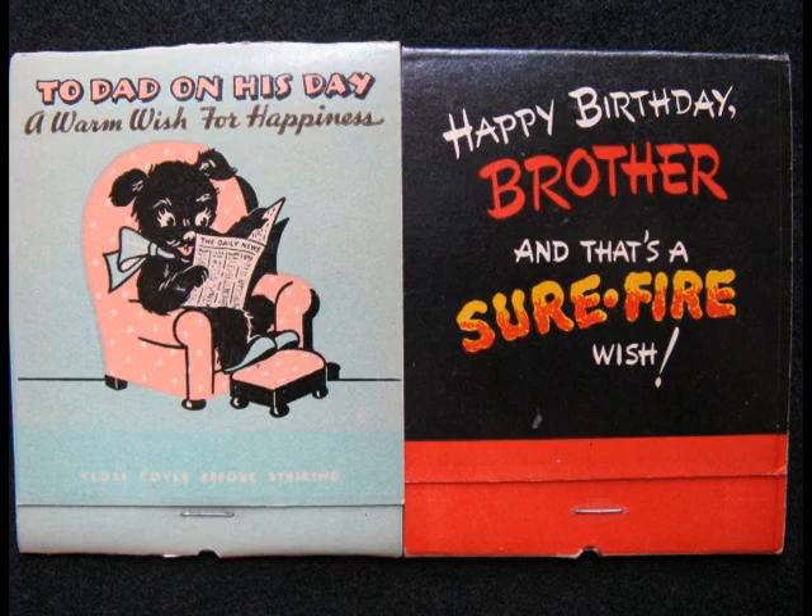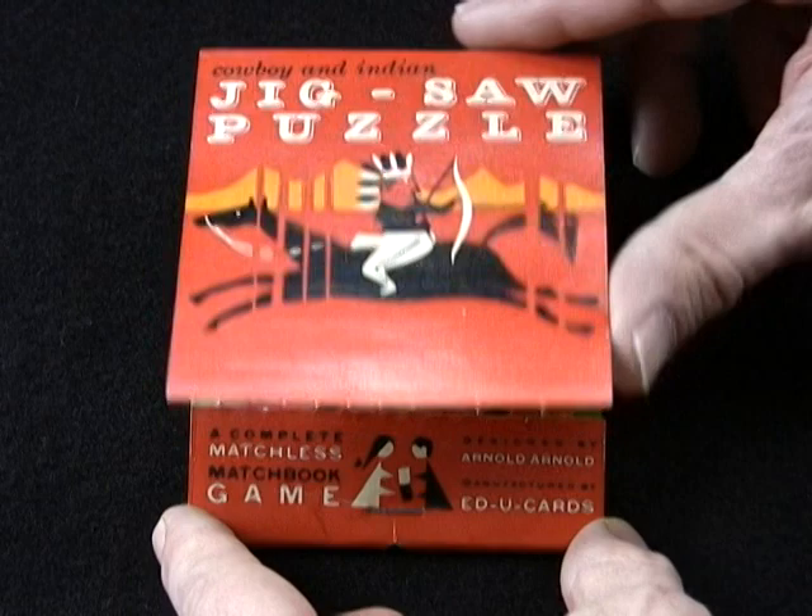Do you have artistic talent? These are oversized matchbook greeting cards with corny jokes on the outside and on the matches — best to set them on fire. There were matchbook jigsaw puzzles and dominoes games for the kids — no fire hazard. Just punch out the pieces and have minutes of fun.